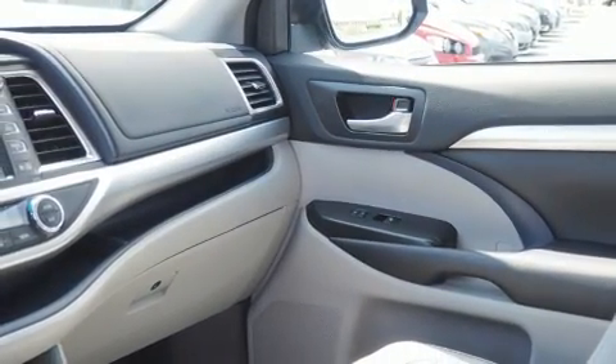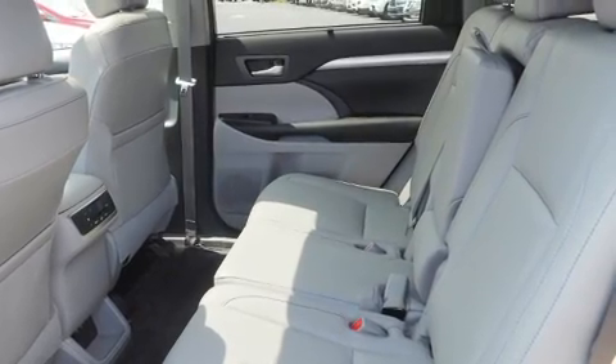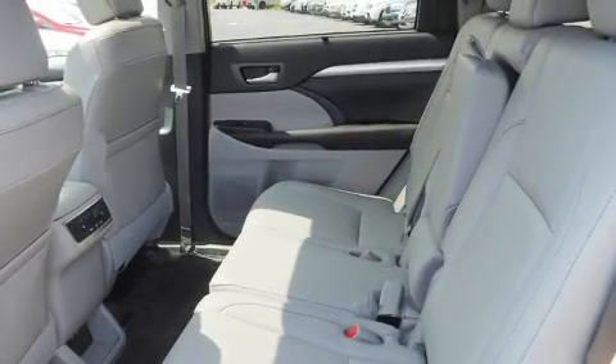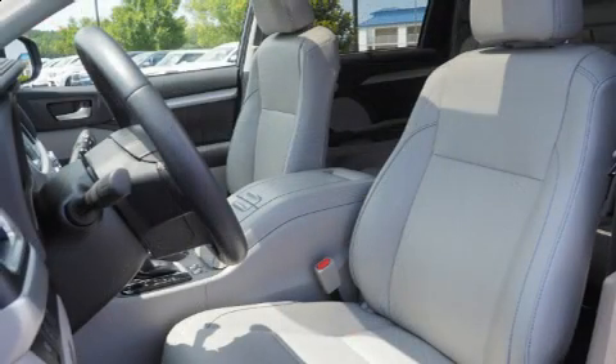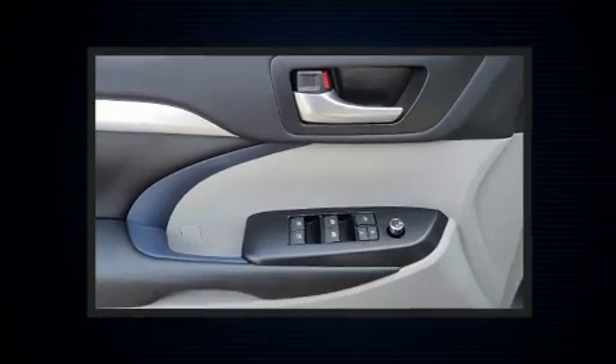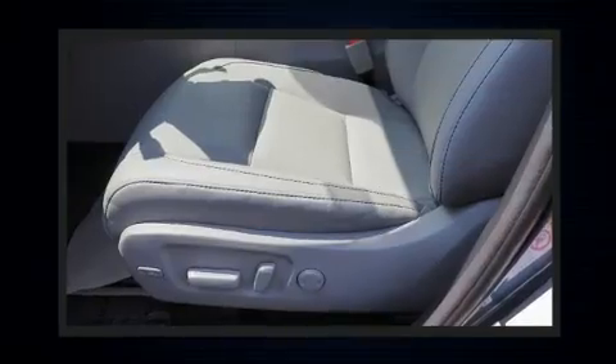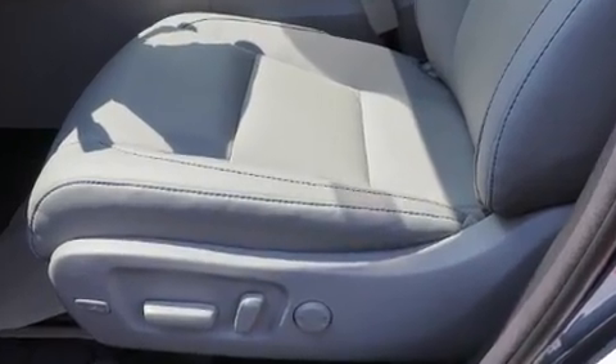It provides features such as one-touch window functionality, a tachometer, fully automatic headlights, heated door mirrors, remote keyless entry, and a split folding rear seat. A premium sound drive with six speakers provides you and your passengers a sensational audio experience.